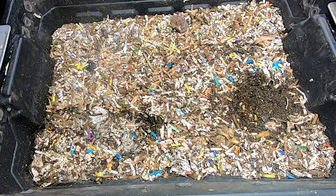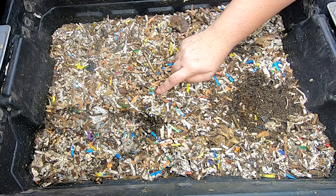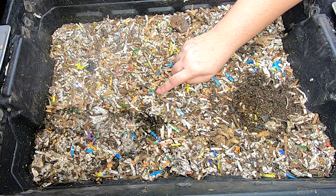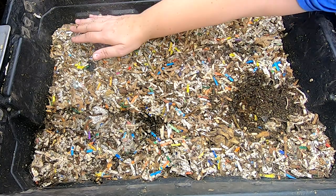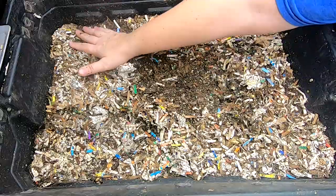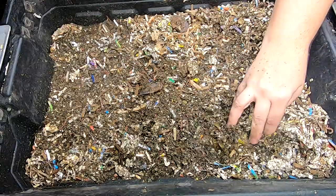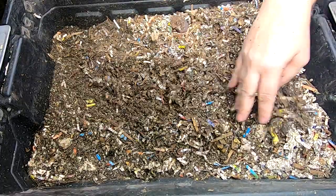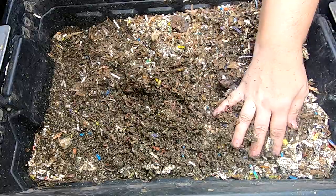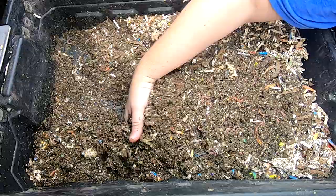Hey guys, it's Ann over at Plant Obsessed and we're going to look in on the DIY stacked bin. I did not watch the video previously but I think we can figure it out. If you're new here, I'm just going to rummage through my bin right now. This is a normal checkup on a bin that I've been running for a couple of years.